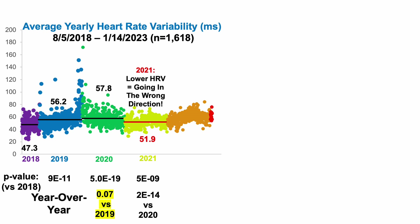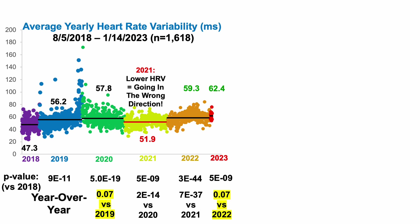A lower heart rate variability would be going in the wrong direction, as heart rate variability declines during aging. So in 2022, a major focus was to reverse that trend and get my heart rate variability back up to where it was in 2019 and 2020 or better. My average heart rate variability in 2022 was 59.3 milliseconds, which was a significant improvement compared to 2018 and also a significant increase compared with 2021 — I successfully reversed the trend experienced in 2021.